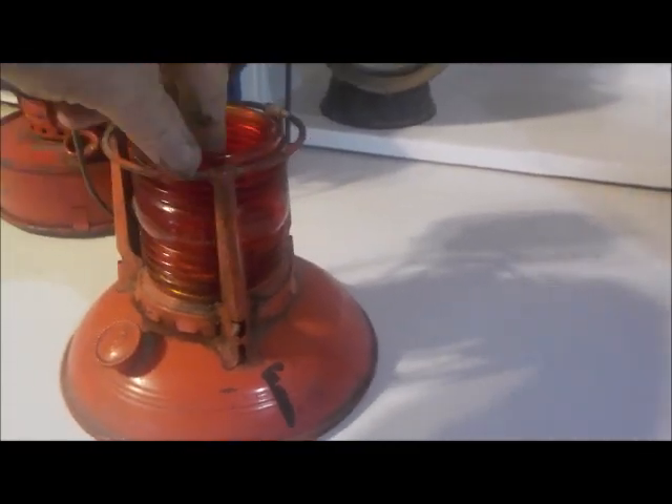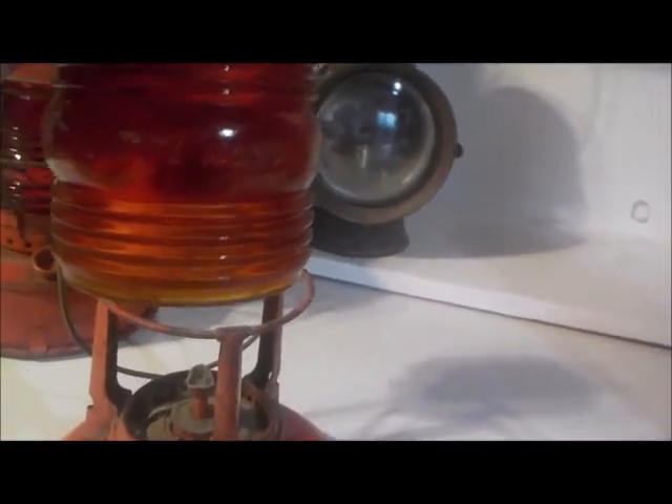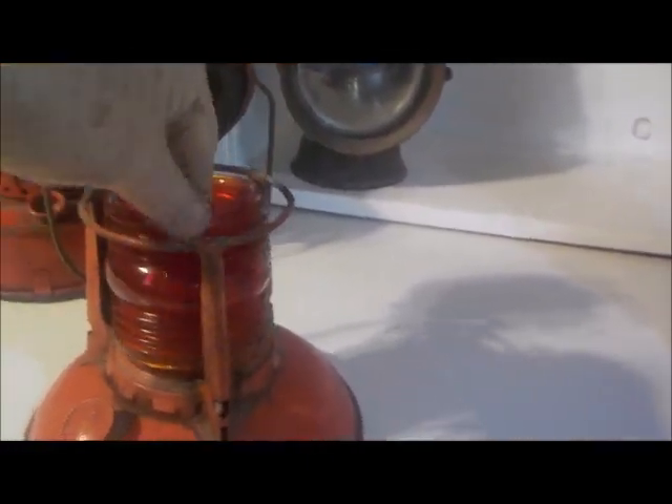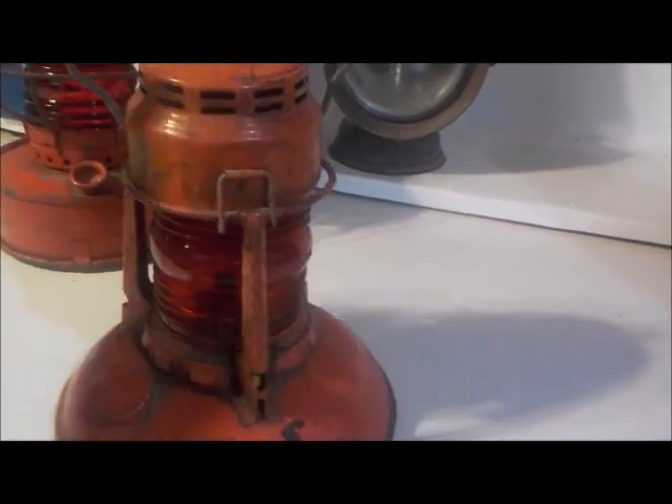It says right on the top: Classic Guard, Number 40, made in Syracuse, New York, USA. And it's a beautiful lamp, it really is. I will show you the globe — open that up, take the globe out. It is in perfect, original condition. It says right on it: Number 40, Traffic Guard, USA. Put that back together — it locks nice and tight. It's a beautiful lamp. I've never seen one like that before.